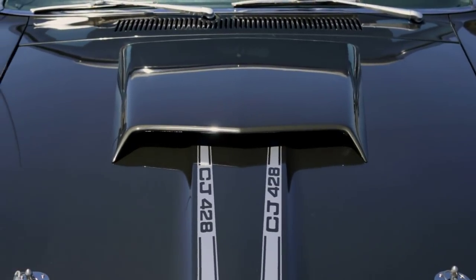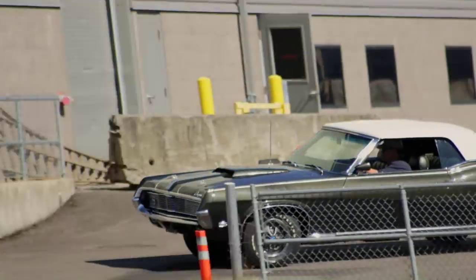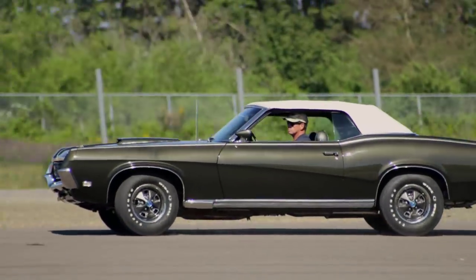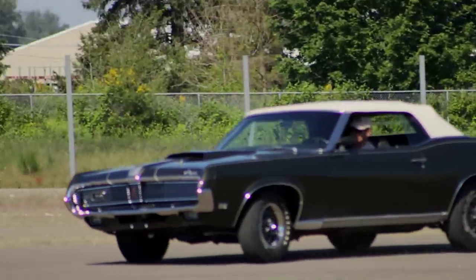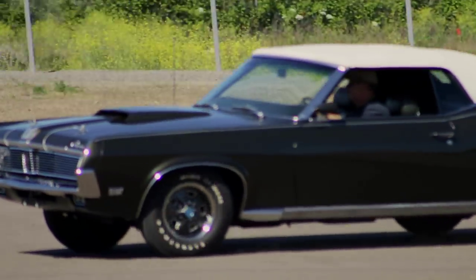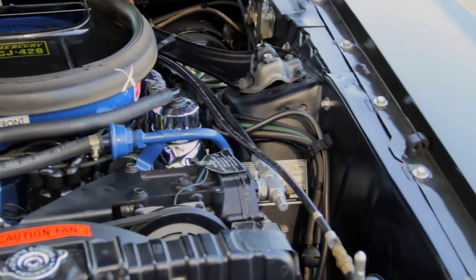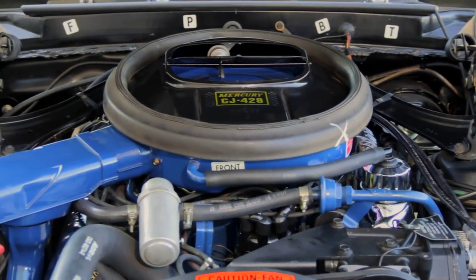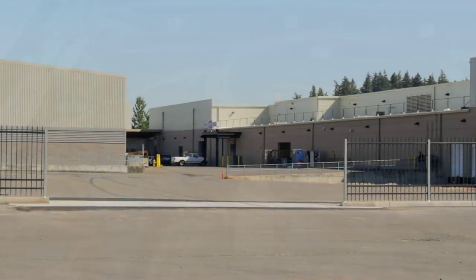The 428 Cobra Jet is a real powerhouse, and although this one is only rated at 335 horsepower, if your needle crossed that 5,200 RPM published peak, we're sure there was more power in it. They also cranked out 440 pound-feet of torque, so they had plenty of oomph to make these big cats jump.